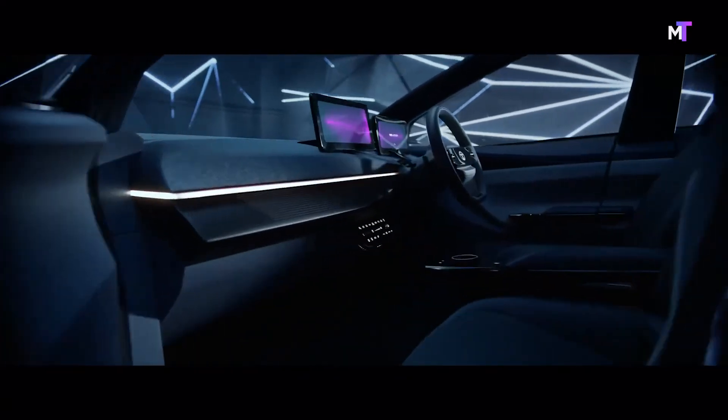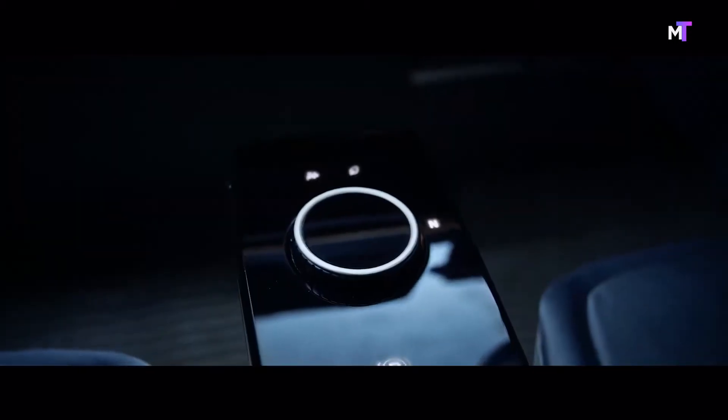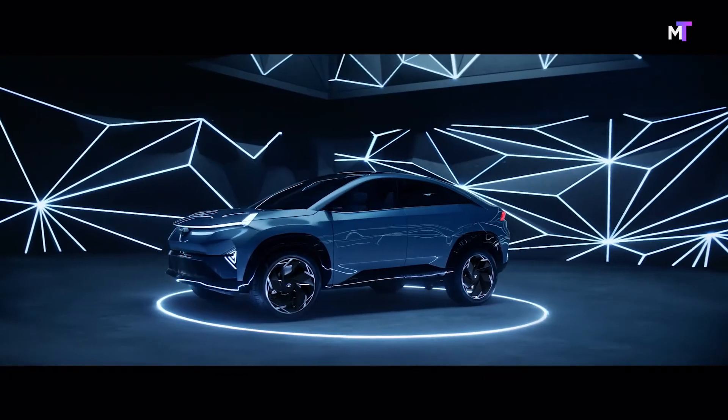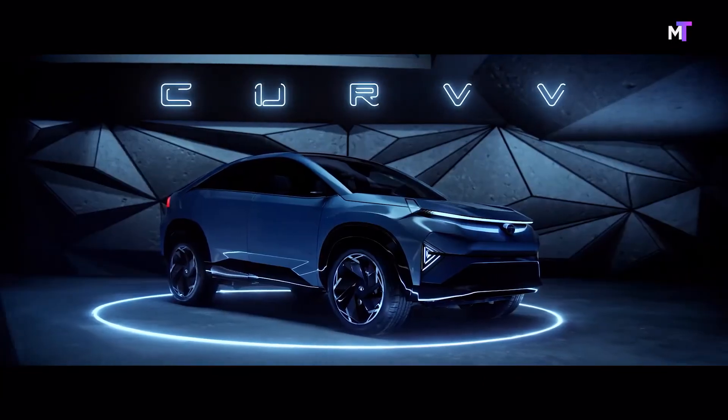The interior looks spacious and the steering wheel has a newer design. The panoramic roof also helps in giving the interior an airy feel. The alloy wheels also have a new and stylish design.